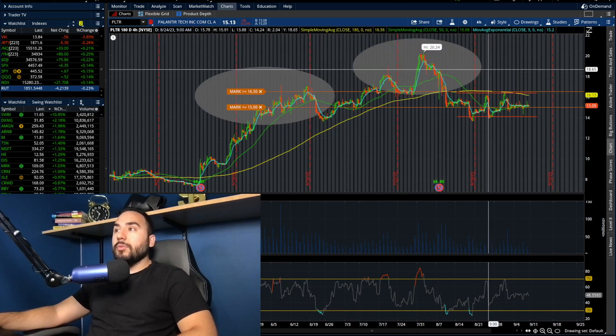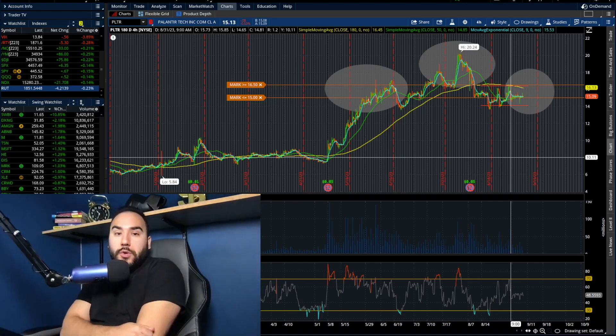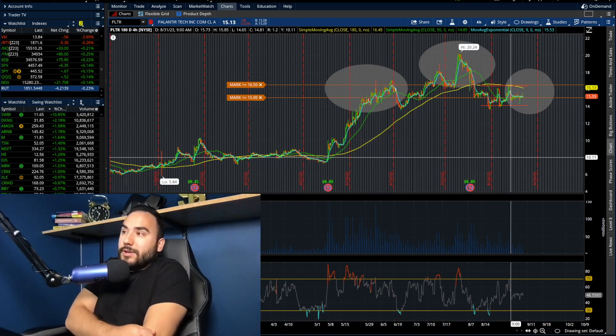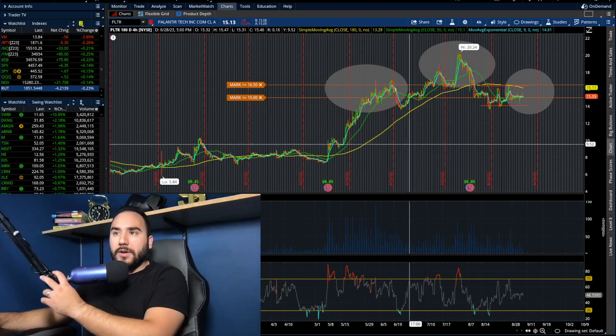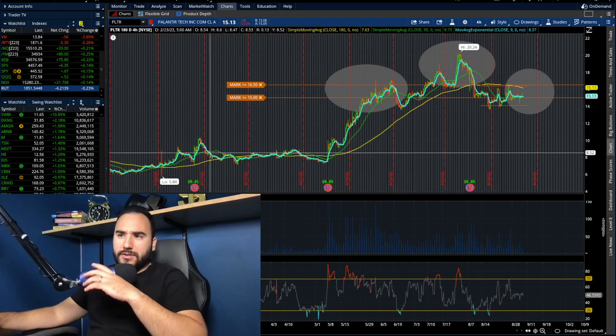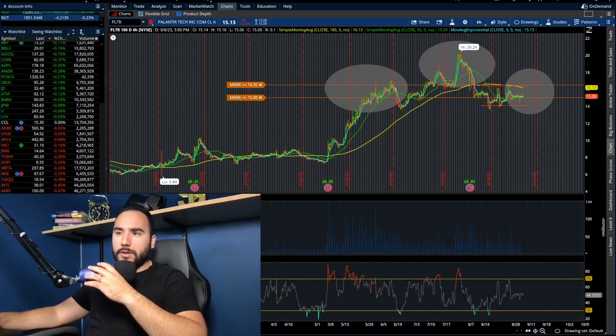By the looks of it, we could be picking direction maybe as soon as this week, but we'll see how it goes. As of now we're kind of here in no man's land. So what do you guys think? Let me know your thoughts down below in the comments. Let me actually see some other stocks very quickly that I'm looking at for this week before we wrap up the video.